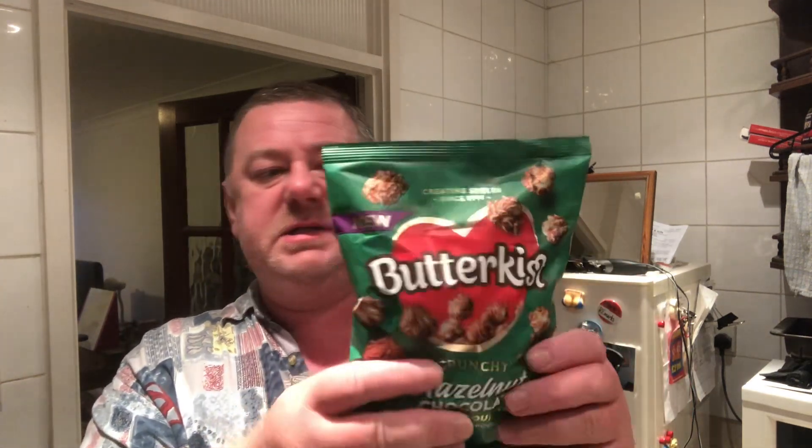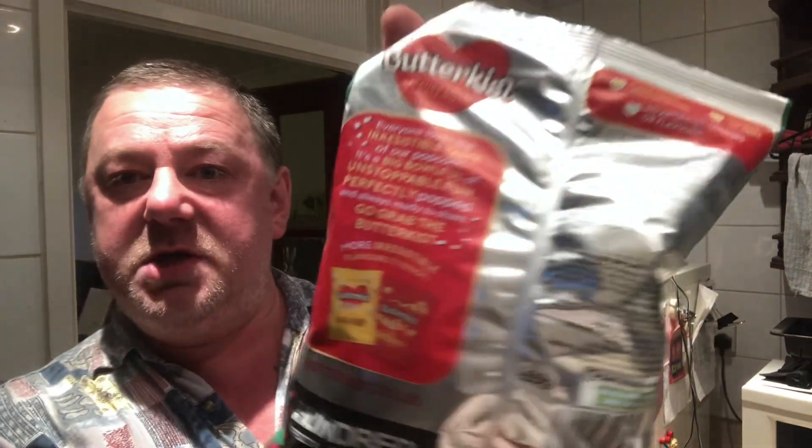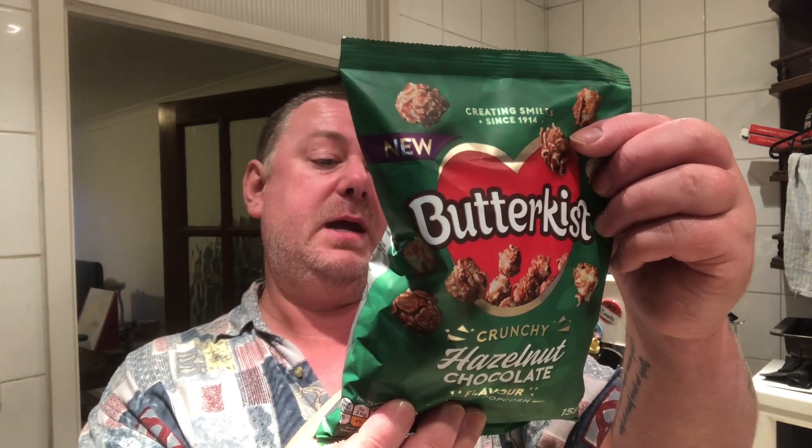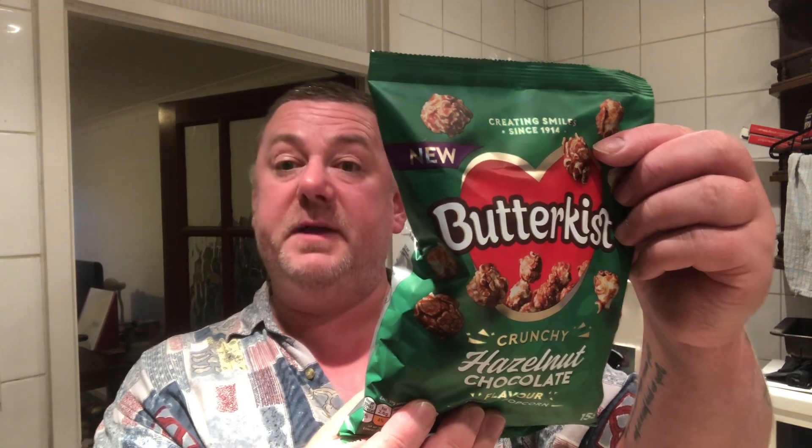So let's give it a go. Oh, and by the way, it's got a picture of two other flavours on the back. One of them is sweet and salty and the other flavour is just toffee. So this one's hazelnut chocolate flavour toffee popcorn.